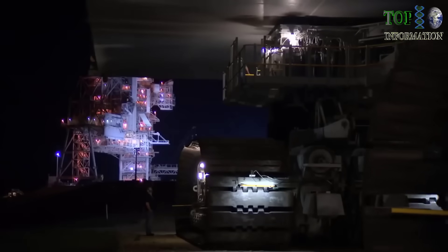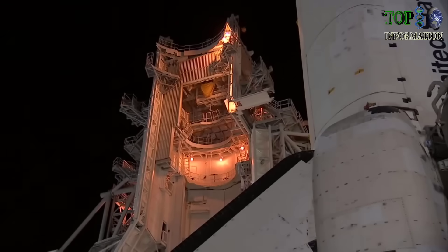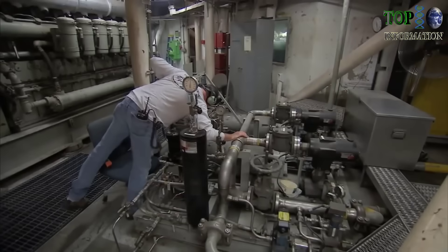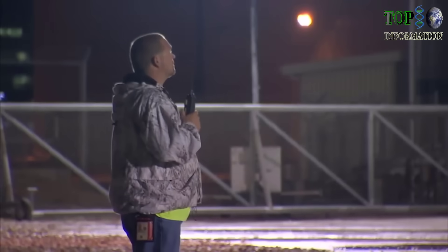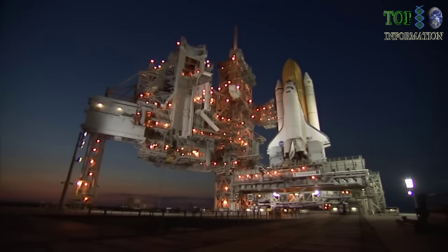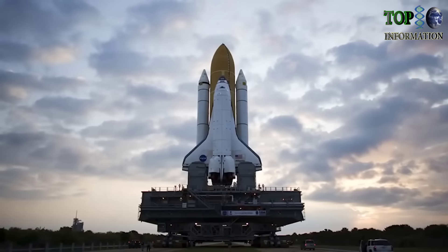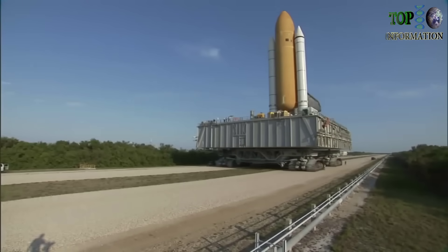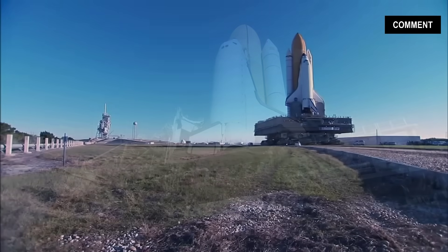With the end of the space shuttle program in sight, soon there will be no more shuttle stacks to ferry to the launch pad. But to those who work on them, the trusty crawlers seem fully capable of moving future launch vehicles if called upon. Seeing the shuttle program come to an end will be a sad day for us. The crawler has gone through Apollo and shuttle, been around for about 40 years. We'd like to see it carry on to another program if they give us the capability.